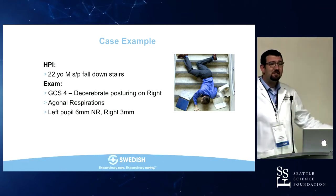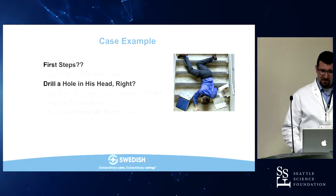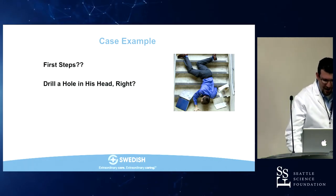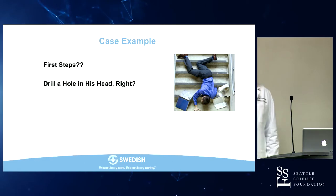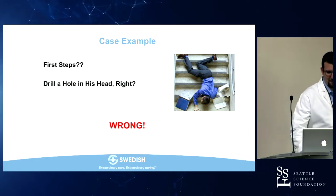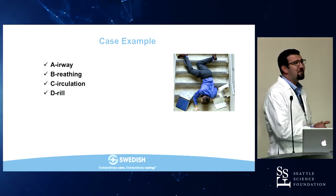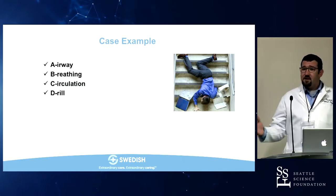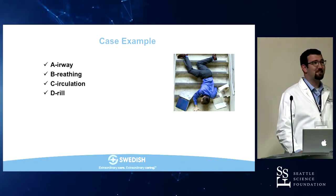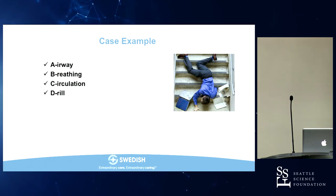Does anybody have suggestions of what might be going on? [Audience: Uncal herniation.] Good. So what are the first steps — do we want to drill a hole in his head right away? No. You always go to the ABCs. Establish airway, make sure the patient's breathing, make sure they have adequate blood pressure and circulation — and then disability. That's always your go-to before anything else.